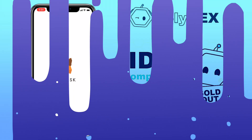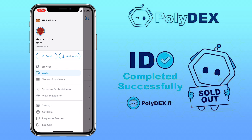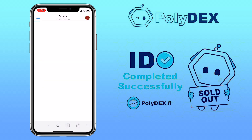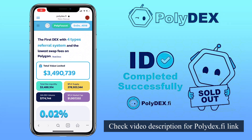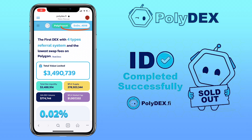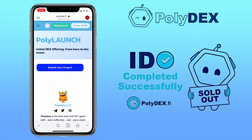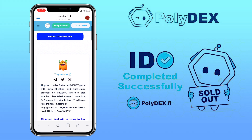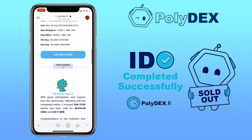Let's get to the video. Open your DeFi browser — in my case I will use my MetaMask in-app browser — then search for polydex.fi. You can also check the video description for the link. To connect your wallet, click here, then tap on the menu tab and select PolyLaunch.